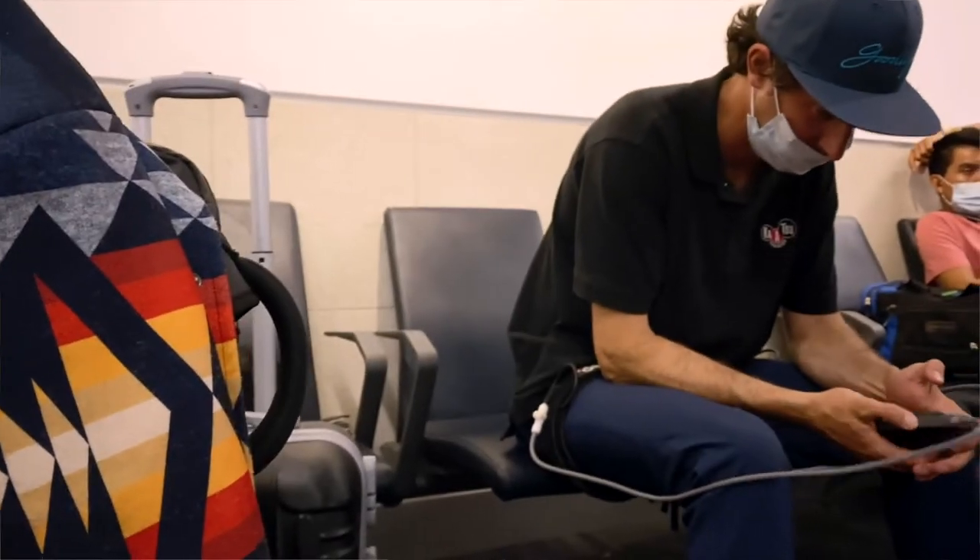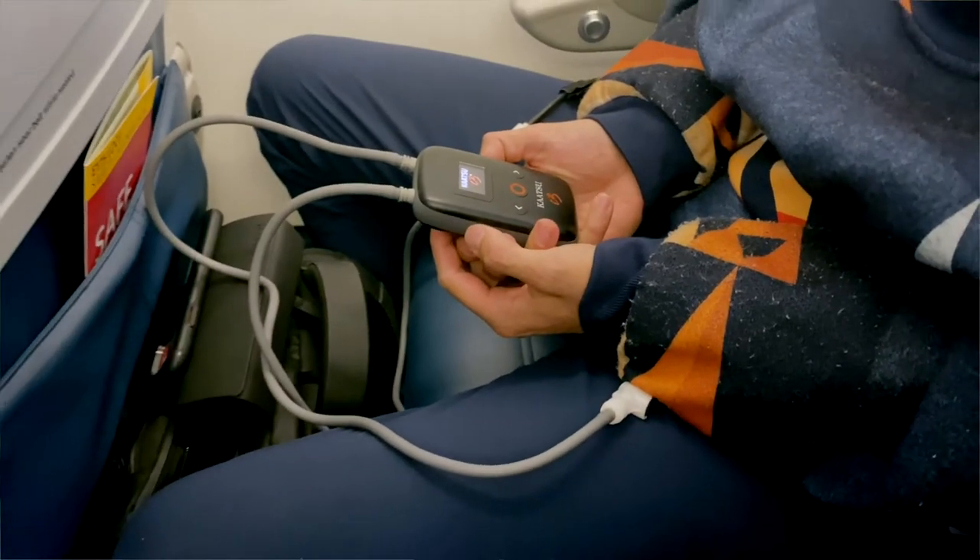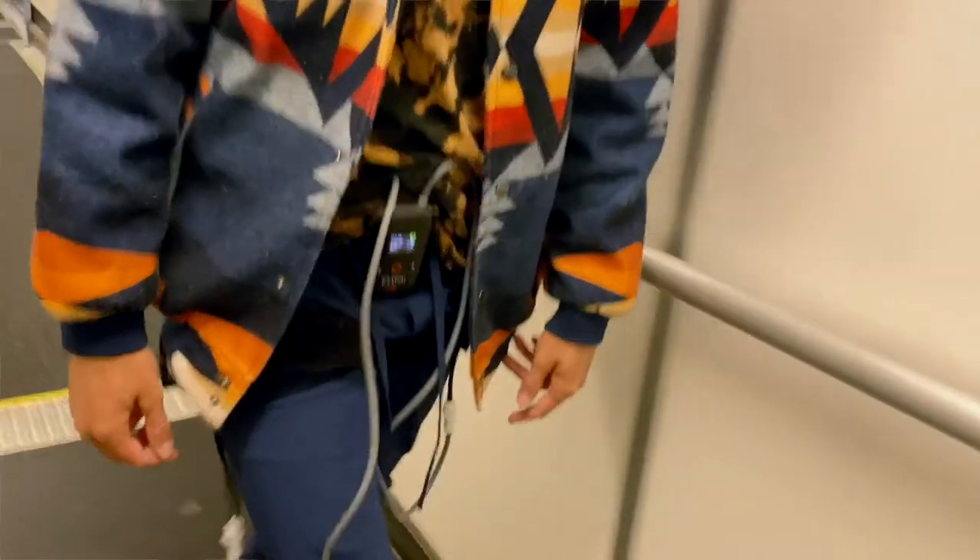Simple Katsu cycles is what it's all about — Katsu cycles at the airport, Katsu cycles on the aircraft, Katsu cycles upon arrival at your destination, especially right before you want to go to sleep.